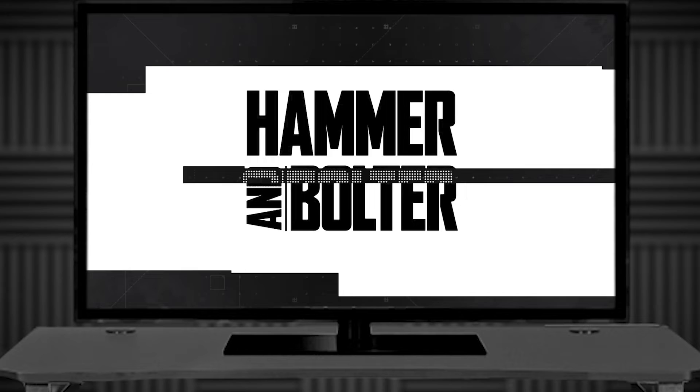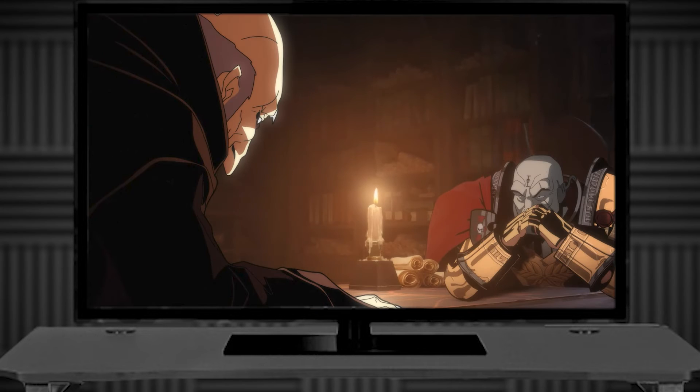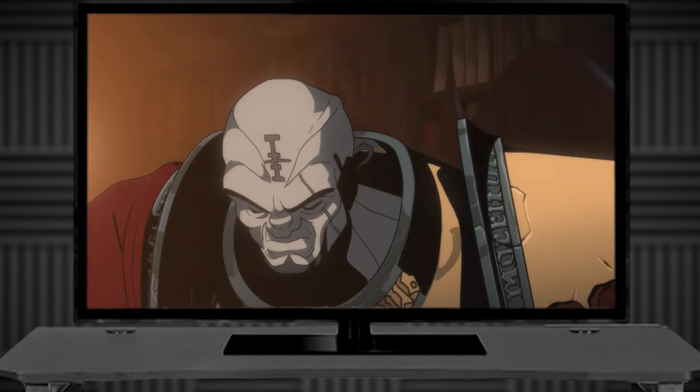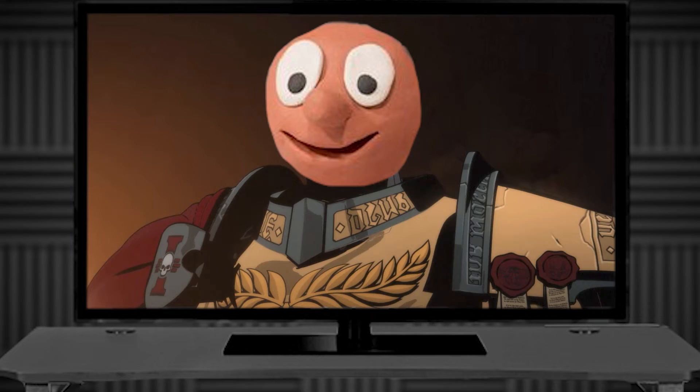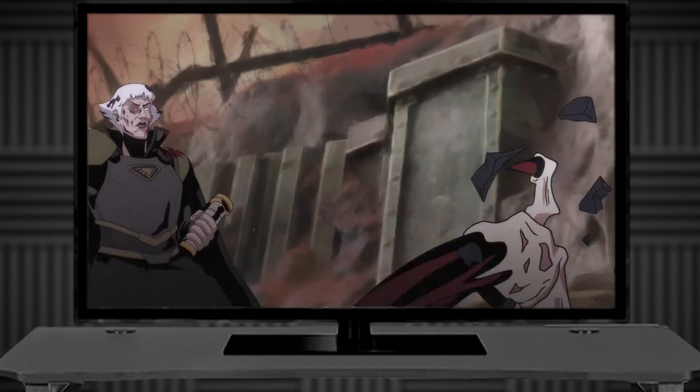The first episode of Hammer and Bolter really sucks — I stopped watching it five minutes in, it was that bad. The dude looks like Play-Doh stuffed into power armor. But as the anthology goes on, it gets better. Cadia Stands and Kill Protocol are great — they're back to back, so when you get to them it's a lovely treat. If you get Warhammer Plus for one reason and one reason alone, do it for Hammer and Bolter.